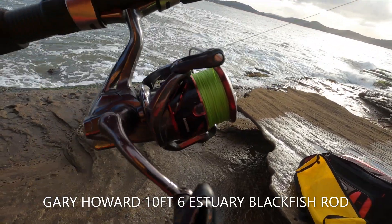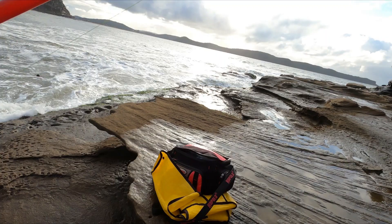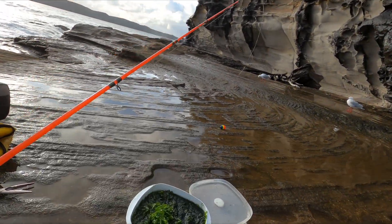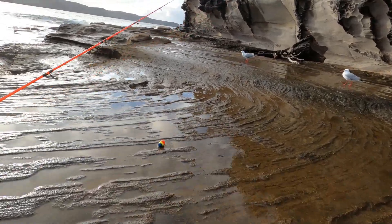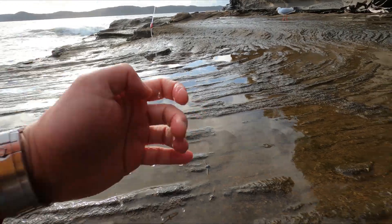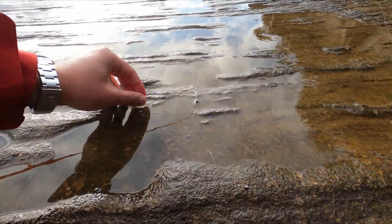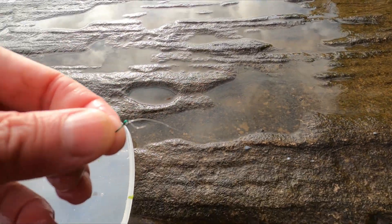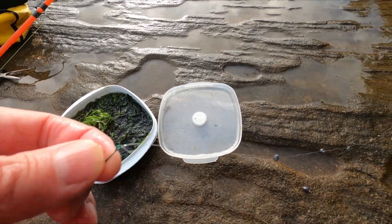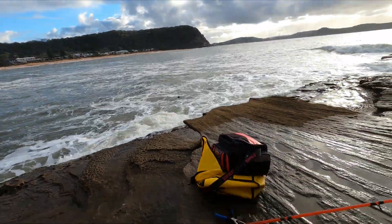I'm yet to get a reel, but I've just used one of my Shimano threadline spin reels and got a float. Of course this is a bit of a hybrid with the float, and several split shots going all the way to a size 10 or 12 small hook — a very, very small green hook to disguise it. A lot of split shot because it's a bit lumpy down here.